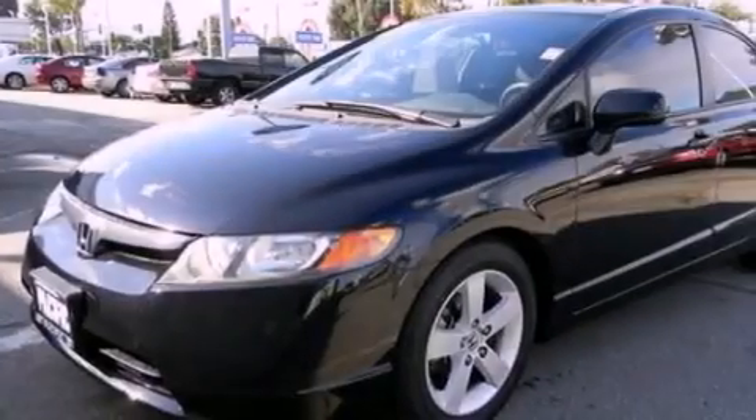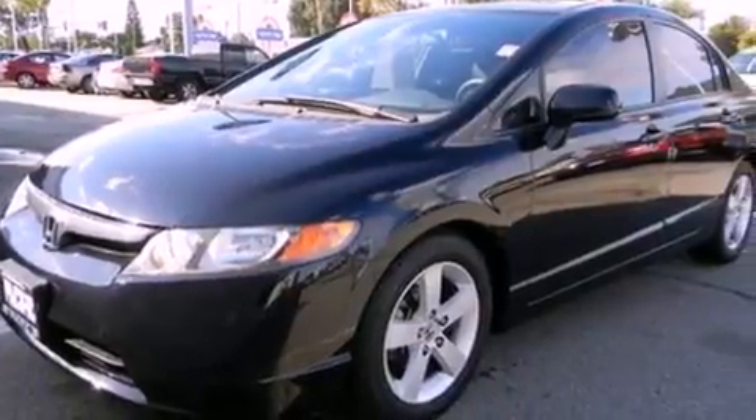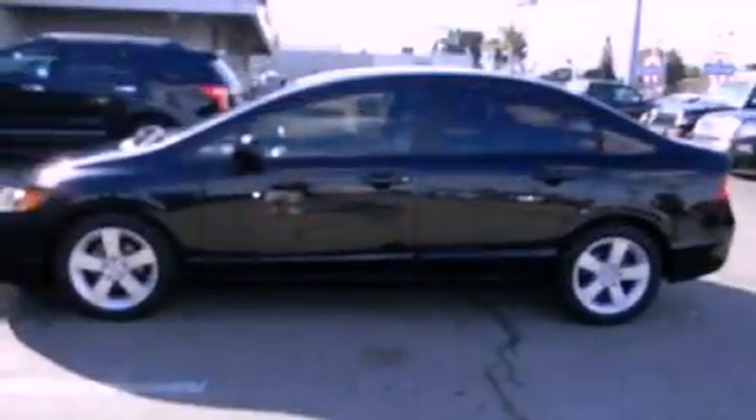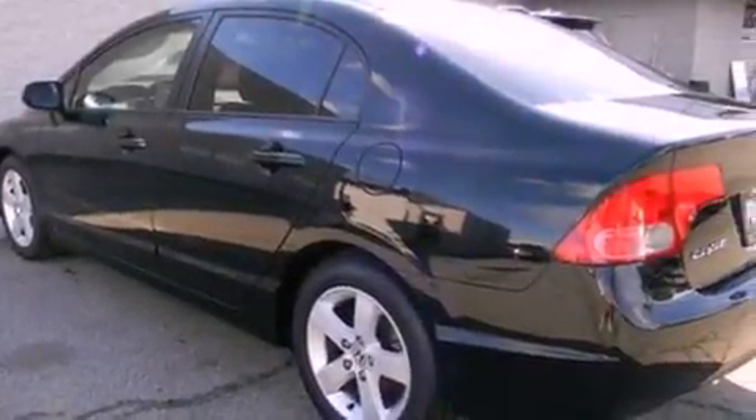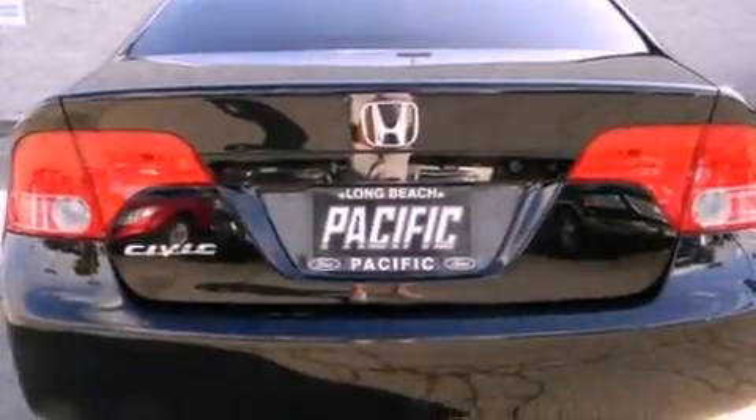All of the following features are included: aluminum wheels, air conditioning, external temperature display, a six-speaker audio system, a four-wheel independent suspension, side impact airbags, and a sunroof that enables you to fill the cabin with fresh air at the push of a button.